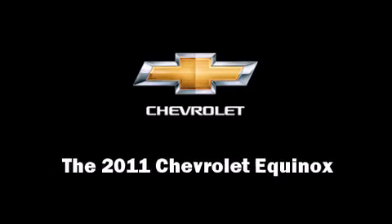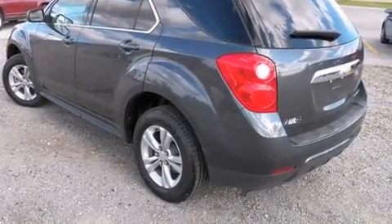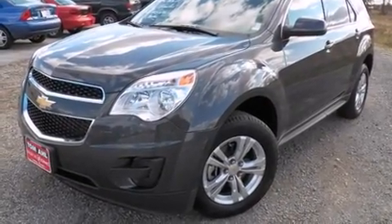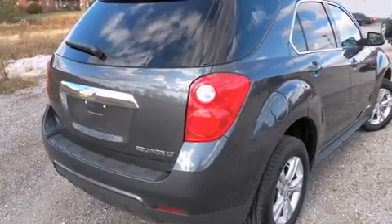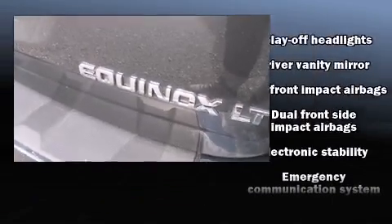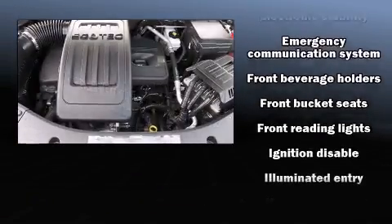Familiarize yourself with the 2011 Chevrolet Equinox, with just over 10,000 miles on the odometer. This four-door sport utility vehicle prioritizes comfort, safety, and convenience. It features an automatic transmission, front-wheel drive, and a 2.4-liter four-cylinder engine.